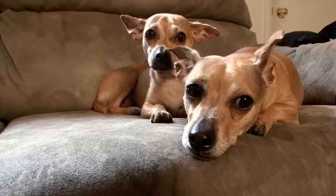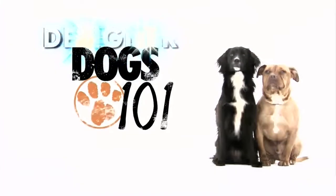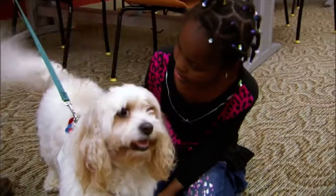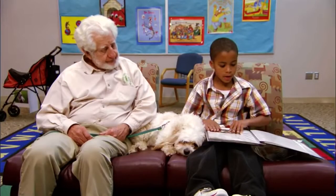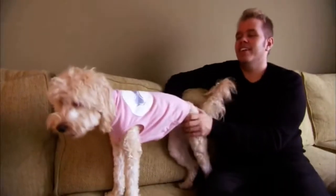He makes everyone smile and laugh. Next on Designer Dogs 101, meet the crossbreed that's the smallest dog in England. Owning this lovable Cavachon will improve your reading skills, and meet the Designer Dog of choice for Perez Hilton. We'll see you next time.